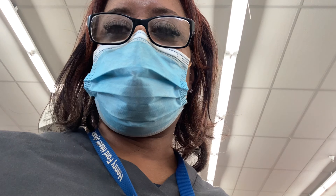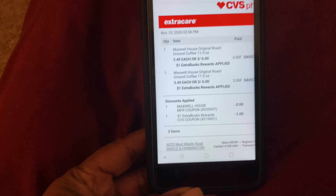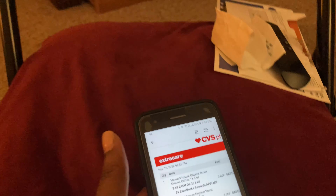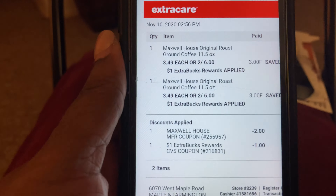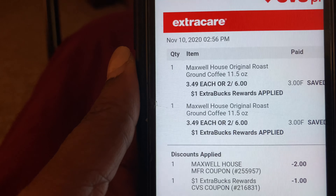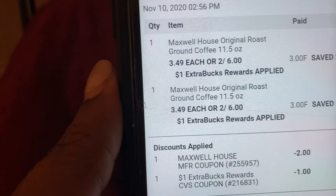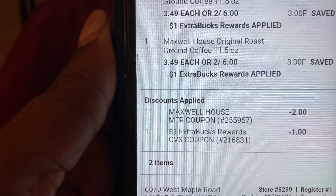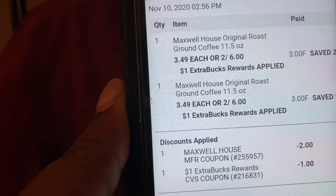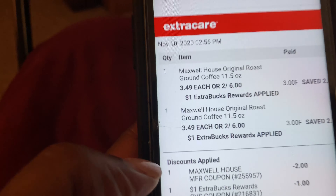We're inside CVS. I wanted to share the CVS app — I've been using it for a while but haven't been saving as much as I could. Earlier today I saw a manufacturer coupon on CVS.com for Maxwell House coffee, 11.5 ounces. On my digital receipt, they were $3.49 each or two for six. I saw a YouTuber get two cans for two dollars — a dollar a can — because she had two coupons. I only had the one two-dollar coupon.